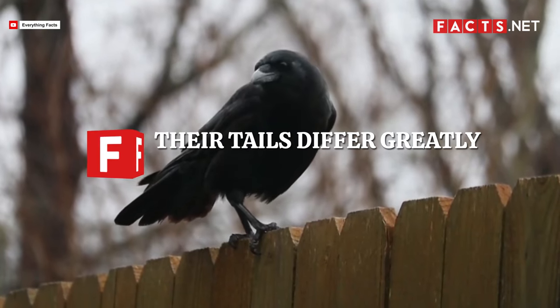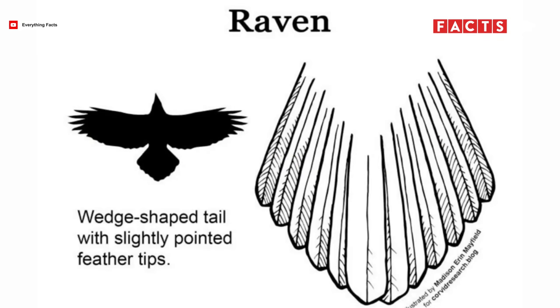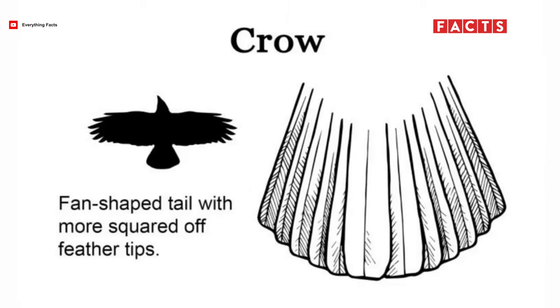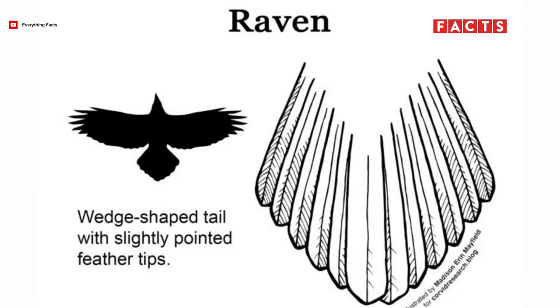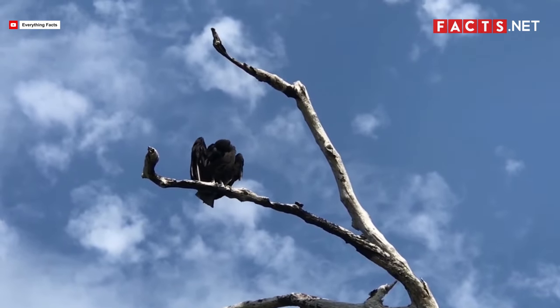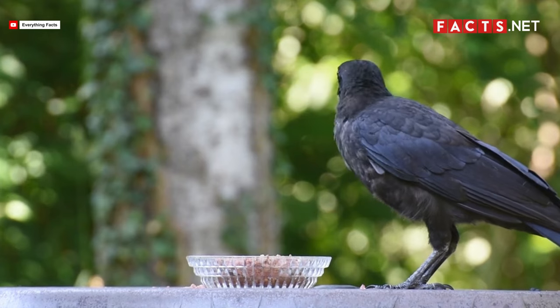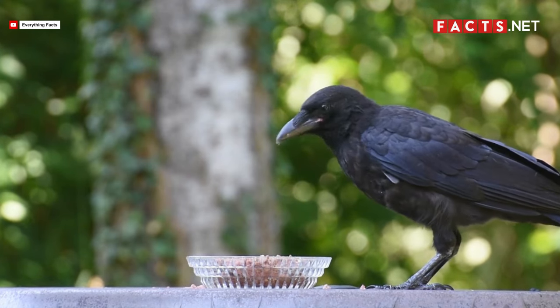Their tails differ greatly from each other, too. A common raven's tail is longer with a diamond or V-shape at the end. Meanwhile, an American crow's tail is shorter with a simple curved shape at the end. Unlike a raven's tail feathers, the tail feathers of a crow do not elongate in the middle, making them appear shorter. In other words, if you see a black bird with a long pointed tail, then it's likely a common raven. If you see a black bird with a short fan-shaped tail, then it's probably an American crow.